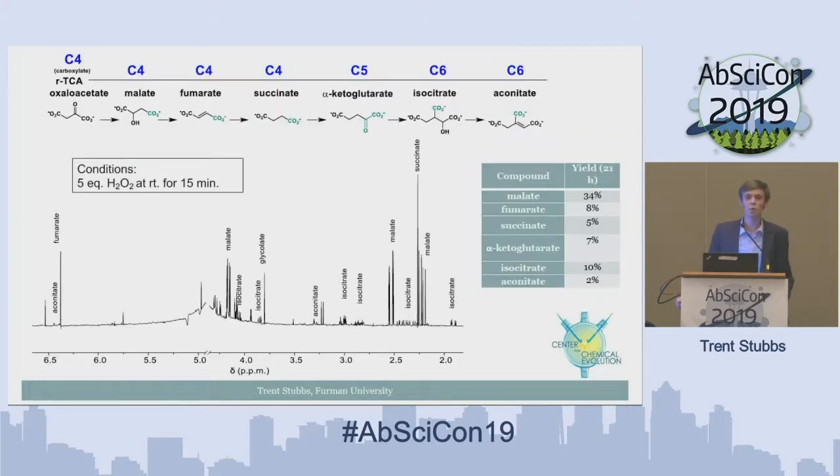We then wanted to transform this keto acid group back into the carboxylate functional group. We did that through the oxidative decarboxylation mechanism with five equivalents of hydrogen peroxide at room temperature, and in a mere 15 minutes it gave us a beautiful spectrum where everything in solution is now these citric acid cycle intermediates — all from a single reaction pot of just pyruvate and glyoxylate, the smallest and second smallest alpha-keto acids.